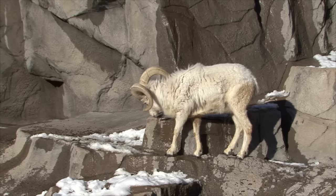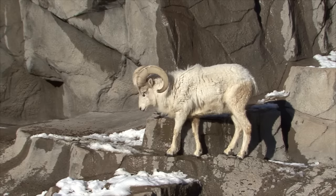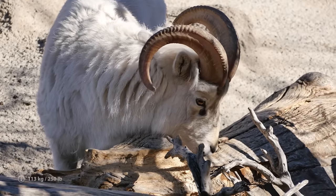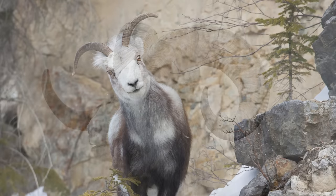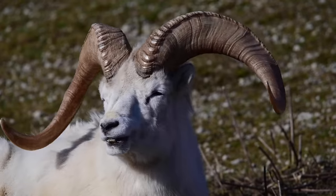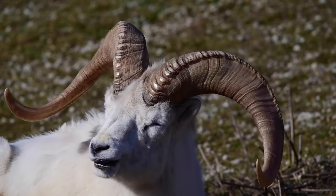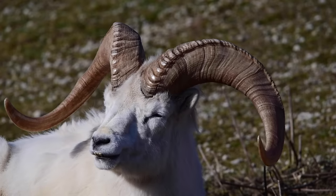Thinhorn sheep are highly sexually dimorphic, both in size — which can be up to double the body weight in males, who weigh up to 250 pounds — and in the shape of the horns. Females have thinner horns which are straighter, whereas those of the males are much larger and curled. These horns grow only in the spring, summer and fall, a cycle that results in rings called annuli, which can be used to determine the age of the sheep.